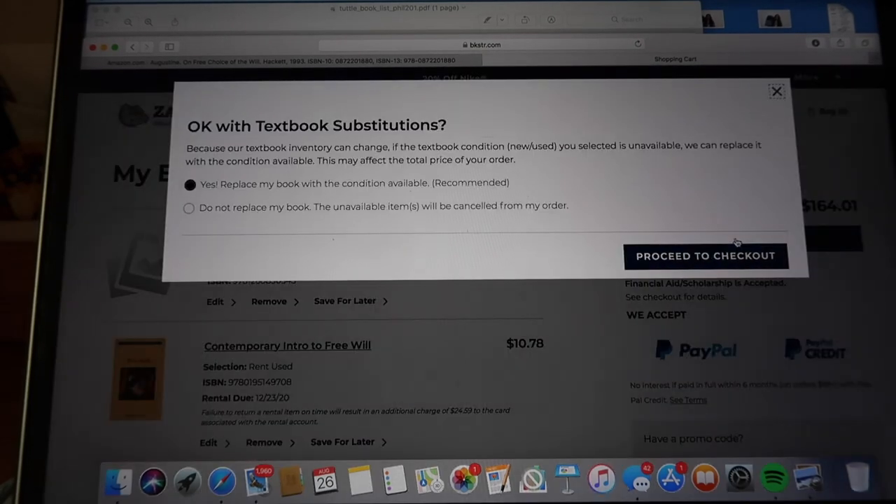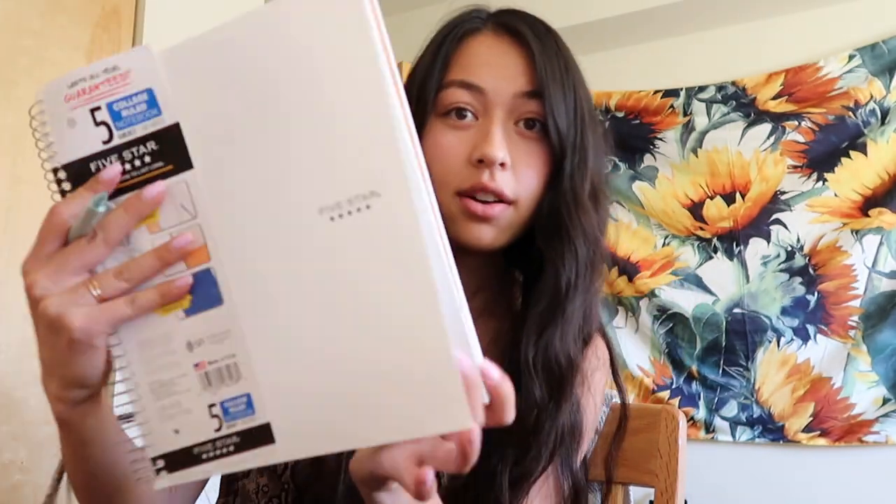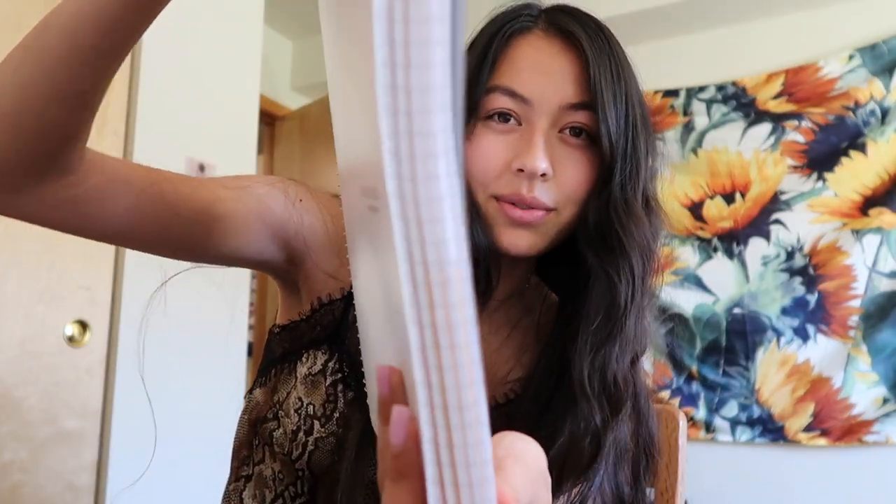Now I'm working on my notebook. As you can see, I have written 'Macro' here because I will be taking Macroeconomics this semester. What I'm doing this year is using a five-subject Five Star notebook, and each of those subjects is going to be for a different class. Macro is my first one.